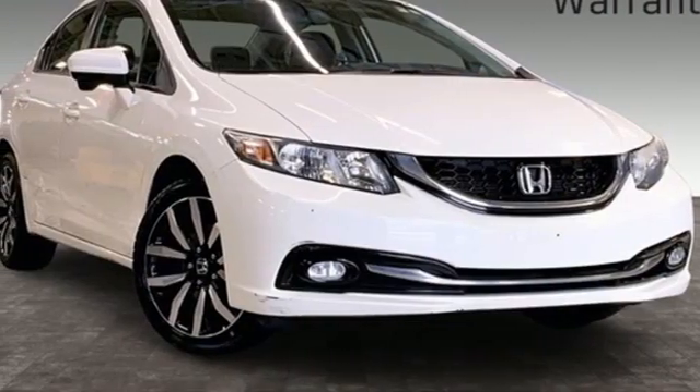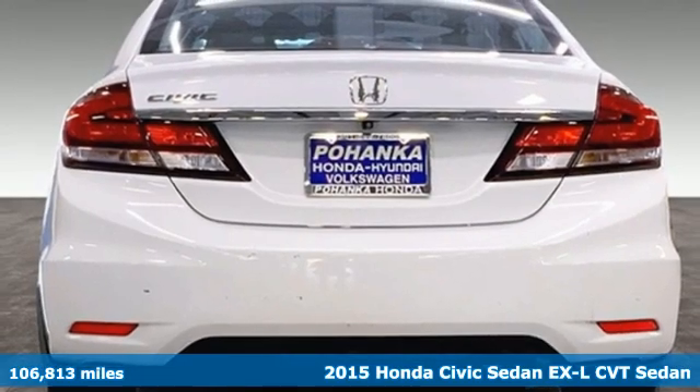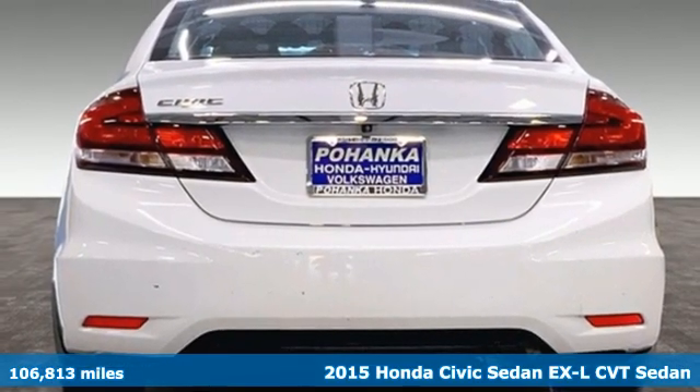Here's a 2015 Honda Civic Sedan. The Civic has a long history of excellence and of constantly moving forward.